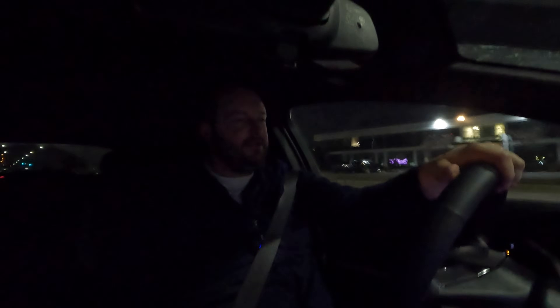I have the climate control set to 72 degrees, as I've done on all my previous range tests. I have the heated seat at medium right now. I tried turning down the fan speed but it fogged up immediately. The heating system in this Equinox EV is not the best I've experienced, and it's definitely costing us extra energy. I'll keep monitoring the temperature through the drive and show rolling clips every 10 percent of battery to track efficiency changes.